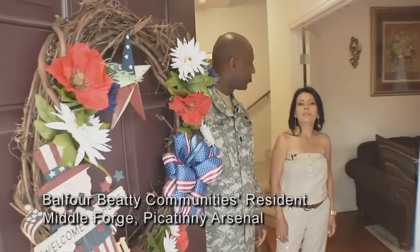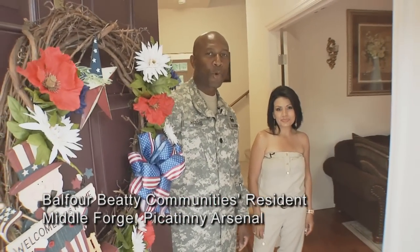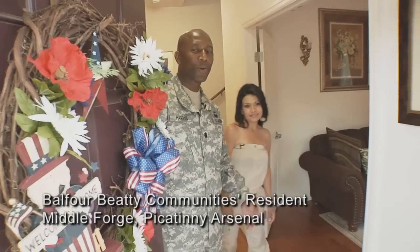Hi, good morning. I'm Terrace. And Monica. And welcome to our beautiful four bedroom, two and a half bath, Picatinny home. Come on in for a tour.